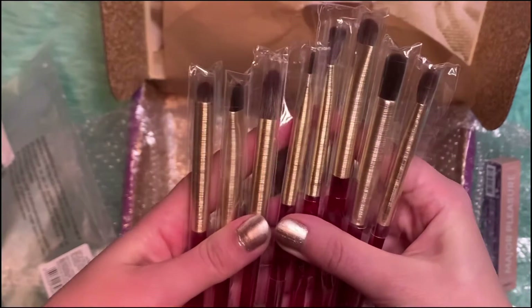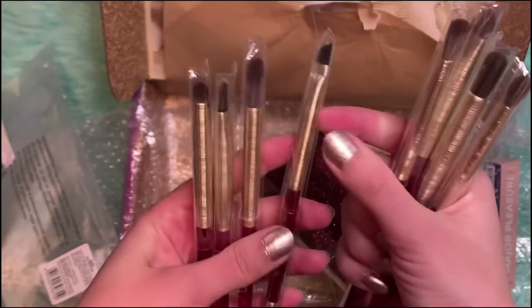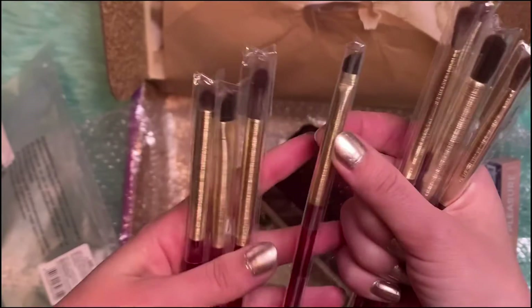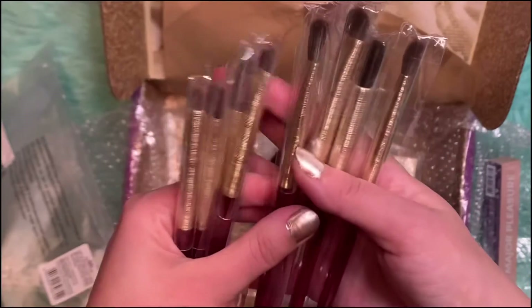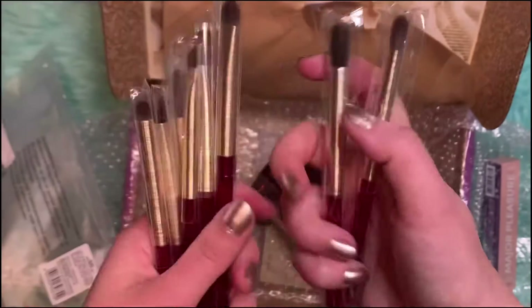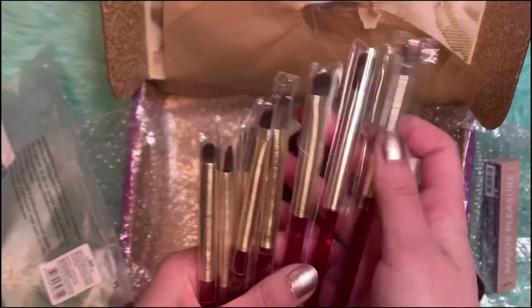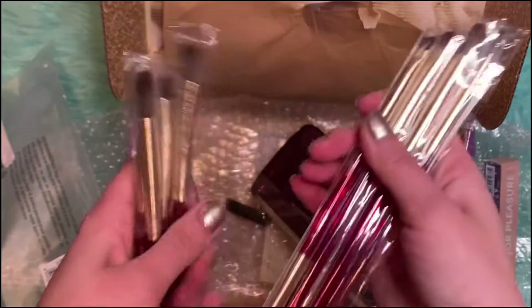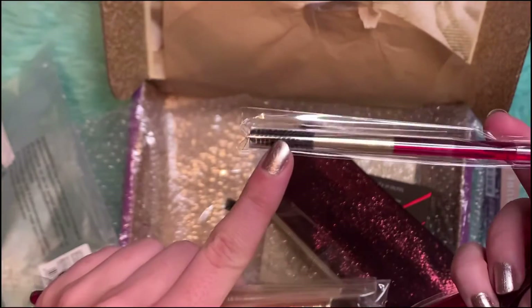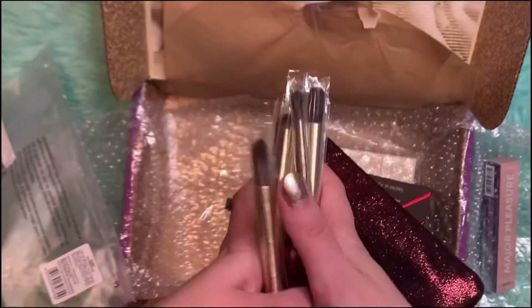I love the red and gold. You can use one brush as a liner, one for blending, smudging, for the crease, for detailed work at the corner of your eye to darken things up — so you've got everything. And then this one is for your eyebrows, I believe. So that's cool.